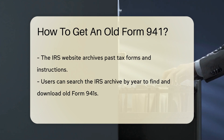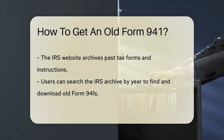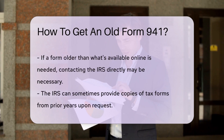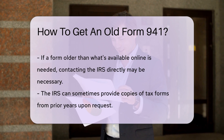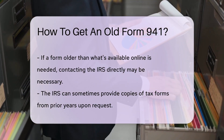So, you need an older version of this form, maybe for a compliance check or to reminisce about past payroll taxes. Where do you start? The IRS has got your back. They keep a nifty archive of past tax forms and instructions on their website. It's like a library, but for tax enthusiasts. You can search for the year you need, and voila, there's your old Form 941 ready to be downloaded and filled out. No time machine needed.